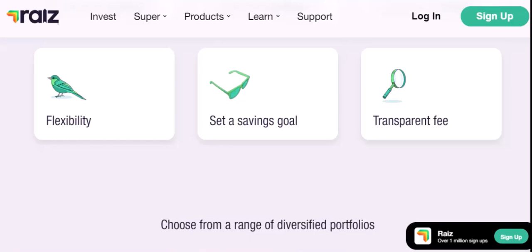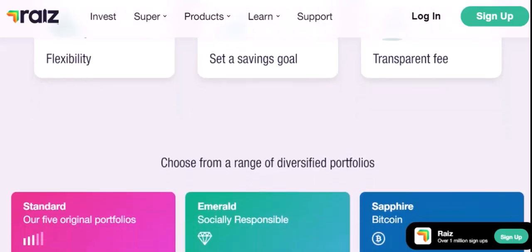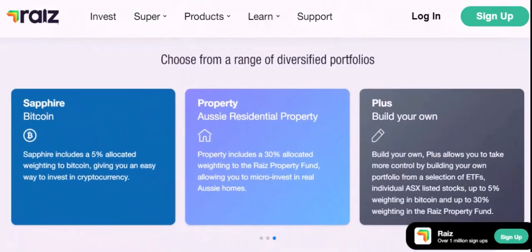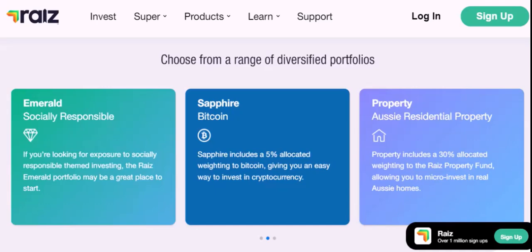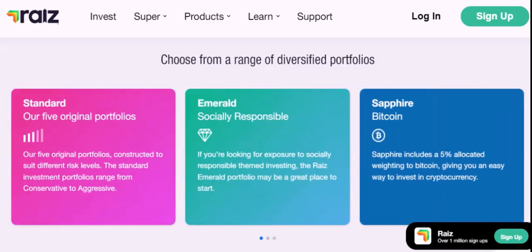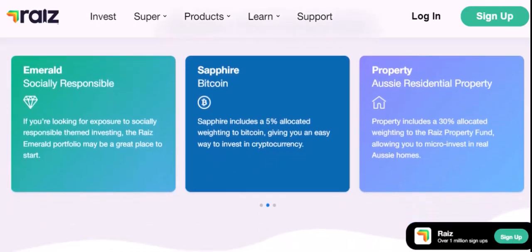Weighing the risks and benefits: while no online platform is completely immune to security risks, RayEyes has taken significant steps to protect your data. Ultimately, the decision of whether to give RayEyes your bank details comes down to weighing the risks and benefits. If you're comfortable with the security measures in place and appreciate the convenience of micro-investing, RayEyes can be a great option. Based on the evidence, the answer is generally yes — RayEyes has a strong security track record and implements measures to protect your financial information.